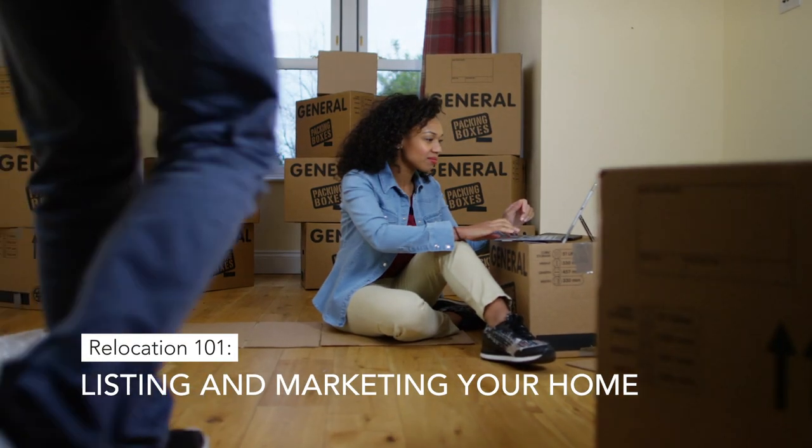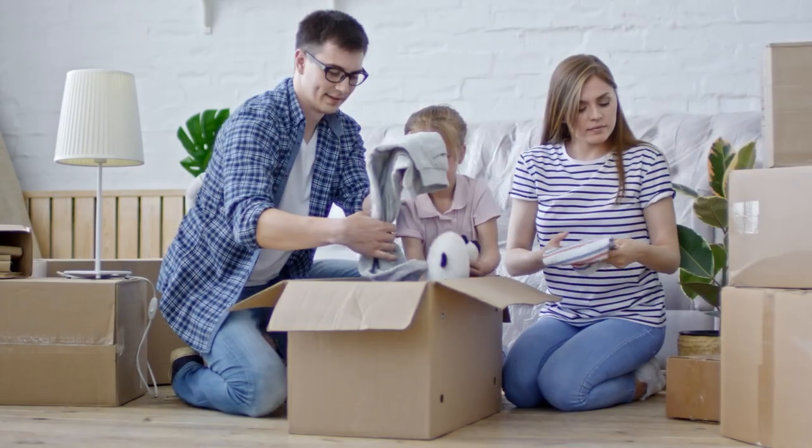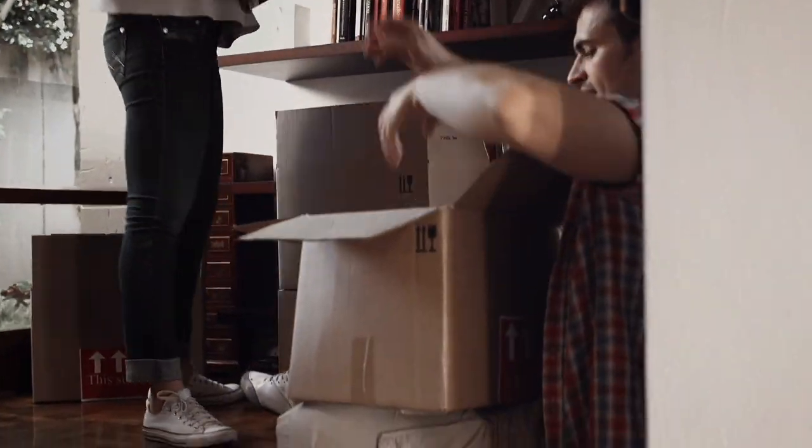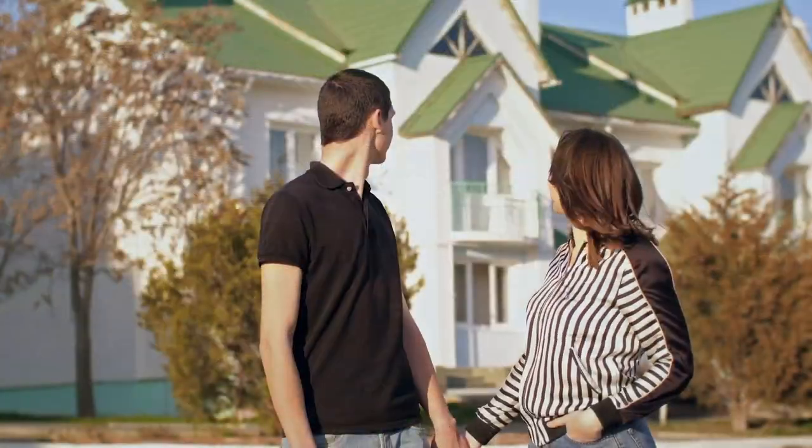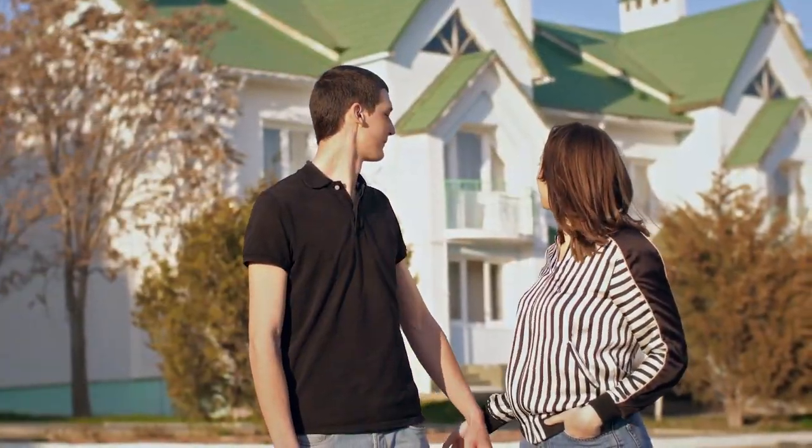You're relocating. This can be a very exciting but also stressful time for you. Probably one of the most important things you're going to have to do is the process of selling your home. Here are some things to keep in mind before you list your home. These tips will take some of the pressure off and help you sell your home effectively.